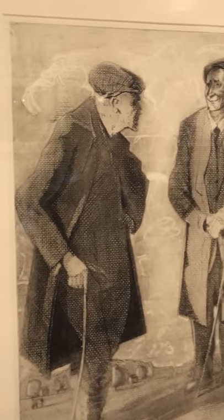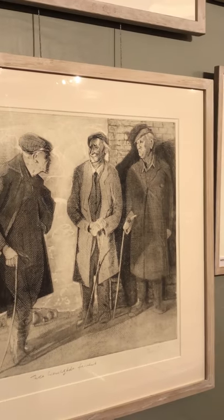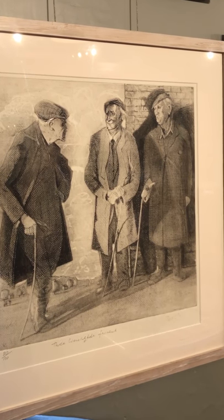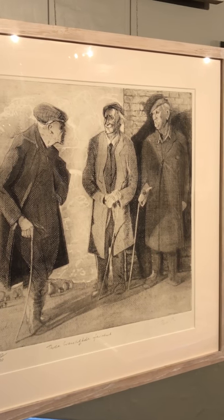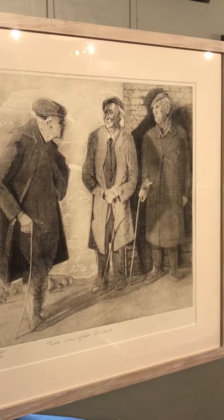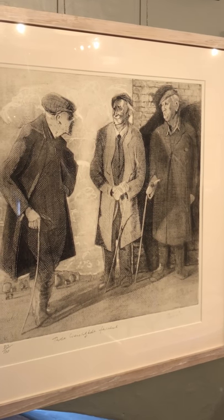Even in 1976 or 7. Welly boots — I remember they posed in welly boots and I just thought, why are they wearing those thick boots? Coats. One tall. And I did it from a sculpture that I made — they were quite tall, about 15 inches high.